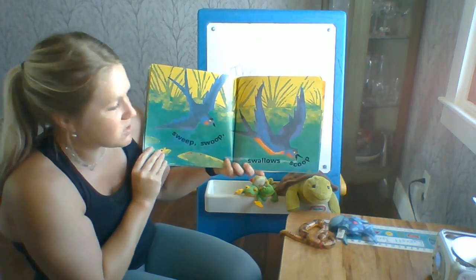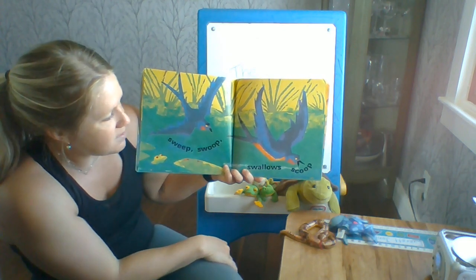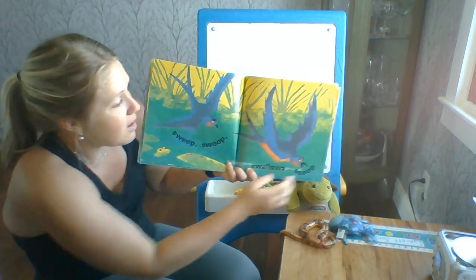Sweep, swoop, swallows scoop. Swallows are birds that come down to get a drink from that pond. Who is still here? The frog.